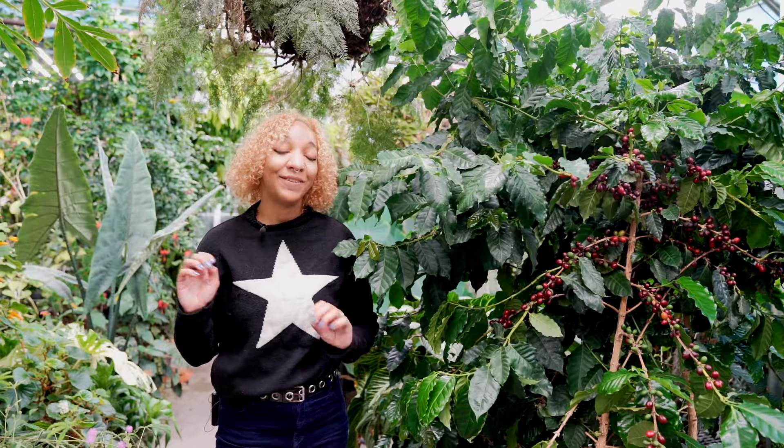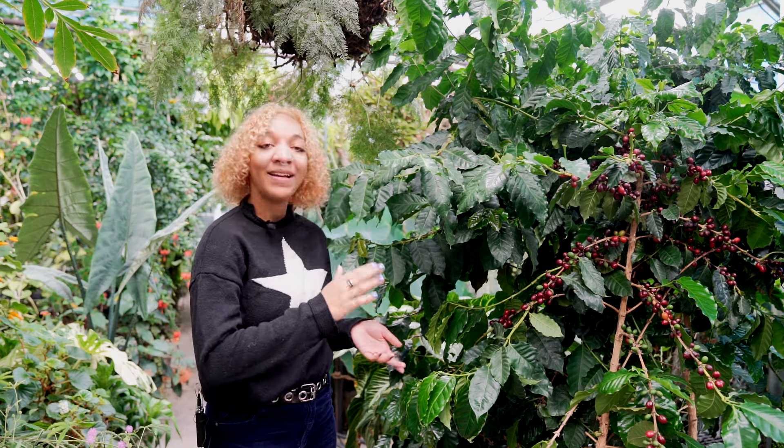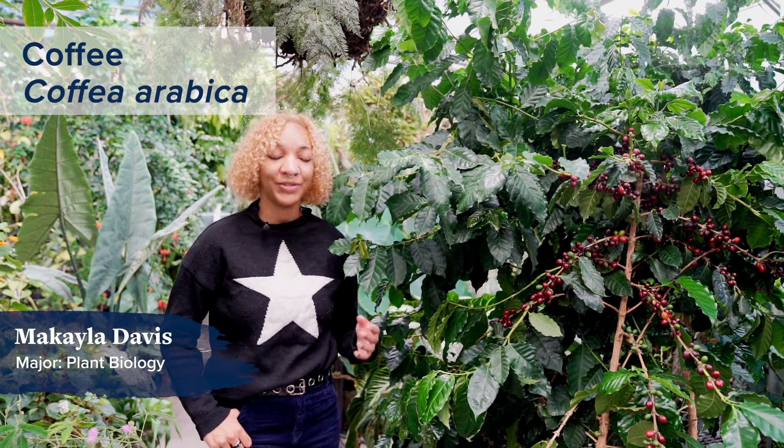It's January, we're all kind of tired after the long winter break and it's also cold and dark outside. Let's talk about a plant that can make a nice hot drink to warm you up and perk you up: Coffea arabica, the coffee tree. Coffea arabica, the coffee tree, is in the family Rubiaceae, which is the same family that gardenias are in.